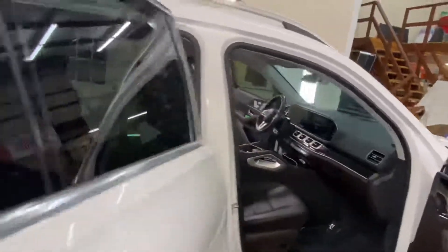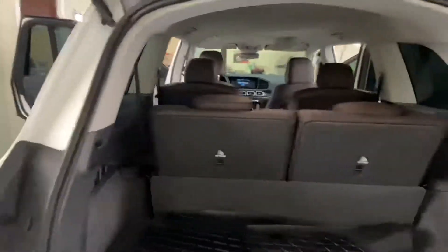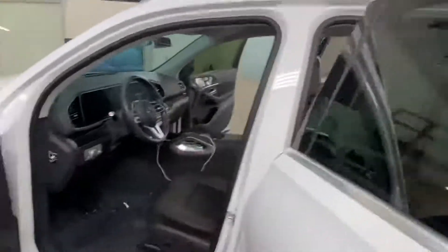Look is perfectly clear, see out easy. We also did the Lumar CTX nano ceramic on the rest of the windows on the sides.